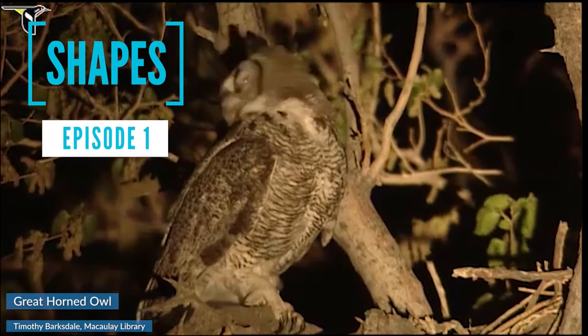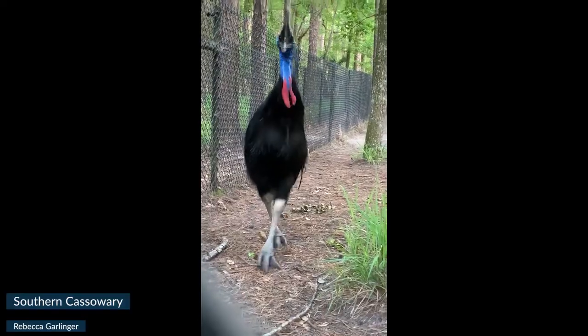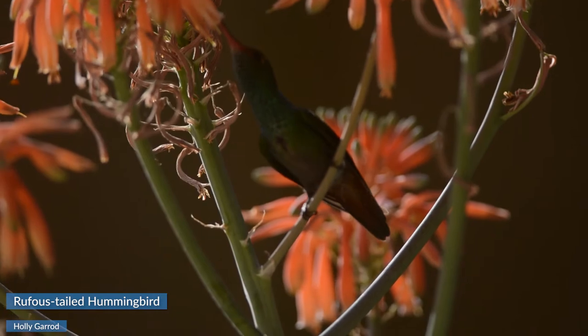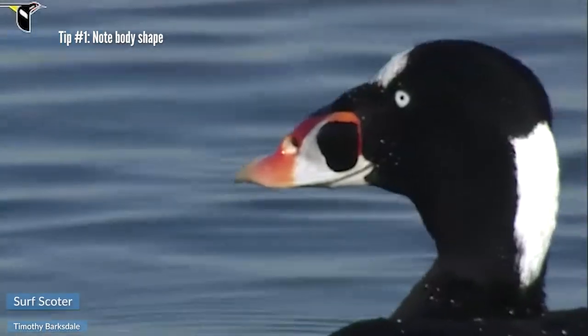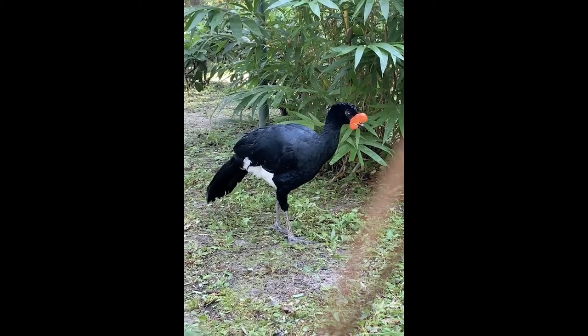Learning about birds makes life more exciting. This video is the first of our Bird ID series. Birds come in all shapes because they live all sorts of different lifestyles, and that's really helpful for us. Perhaps the best way to identify a bird is by its shape. By looking at a bird's body, bill, or wing shape, we can start to figure out what kind of bird we're looking at.